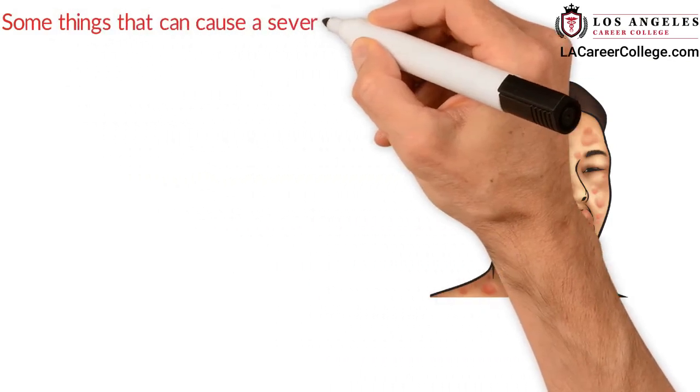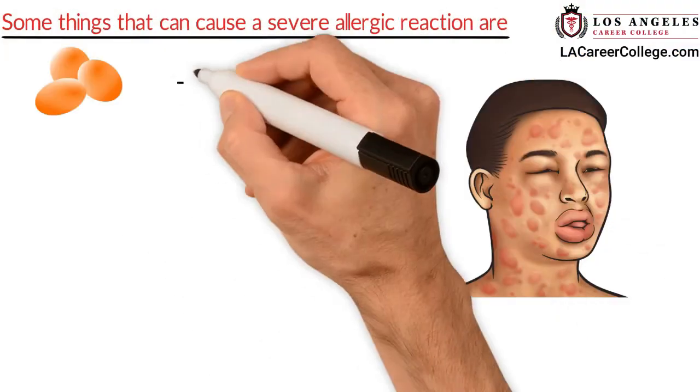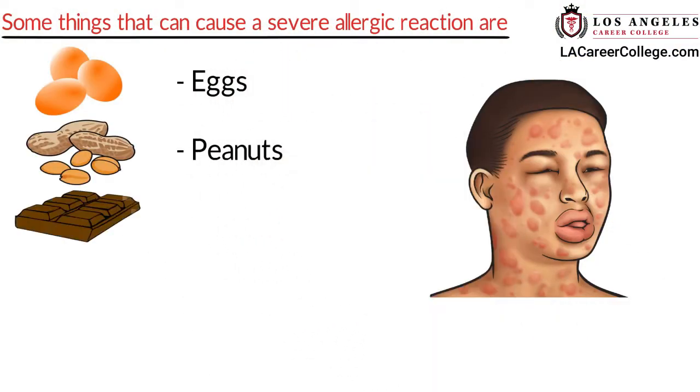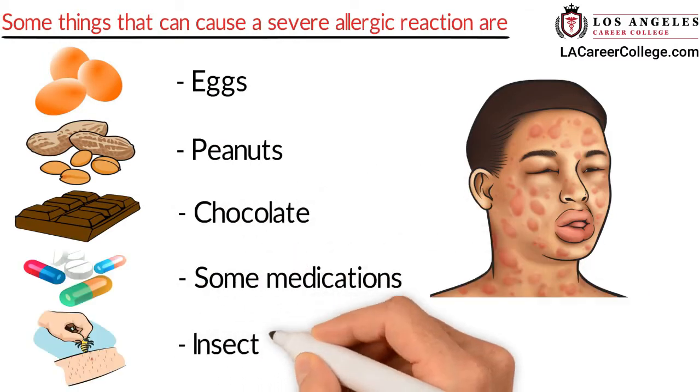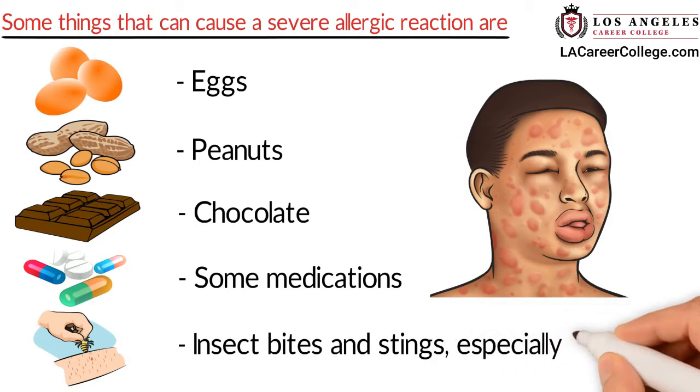Some things that can cause a severe allergic reaction are eggs, peanuts, chocolate, some medications, insect bites and stings, especially bee stings.